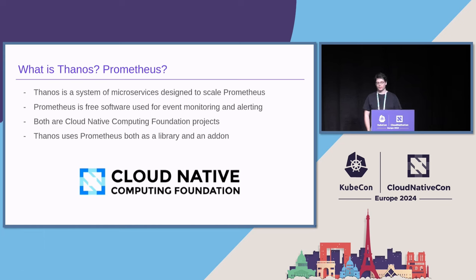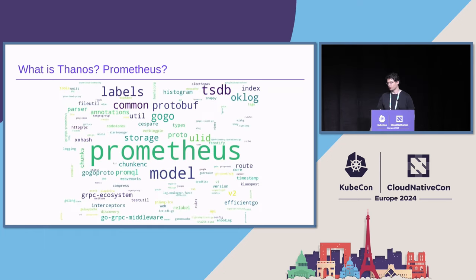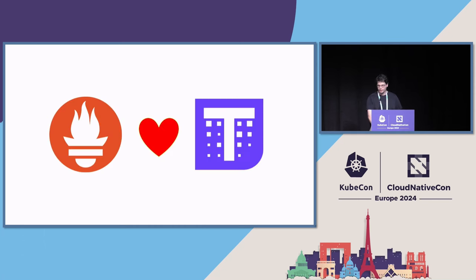Thanos also allows you to cluster up your Prometheus deployments horizontally and still keep a single pane of glass by proxying queries and merging results. Thanos is an incubating CNCF project, which is the reason we are allowed to speak here in the first place. And in addition to being conceptually really tied to Prometheus, we also use Prometheus libraries for many tasks. Here's a word cloud generated from our imports from internal modules, and you see Prometheus is super prominent there. Safe to say, we love Prometheus a lot.